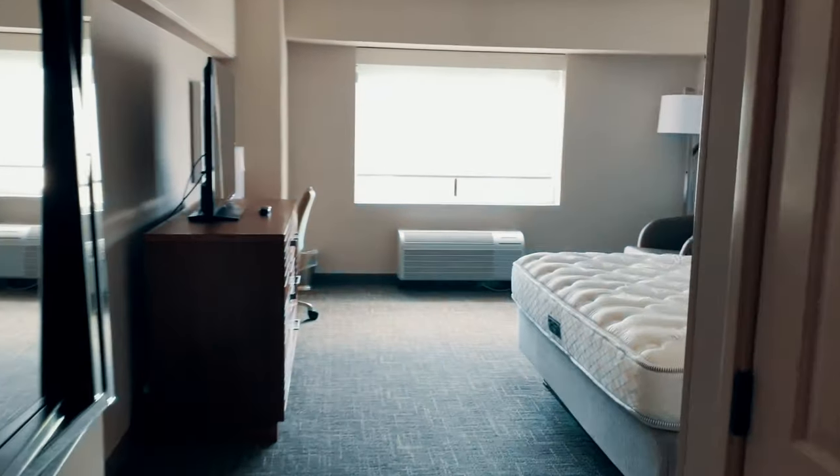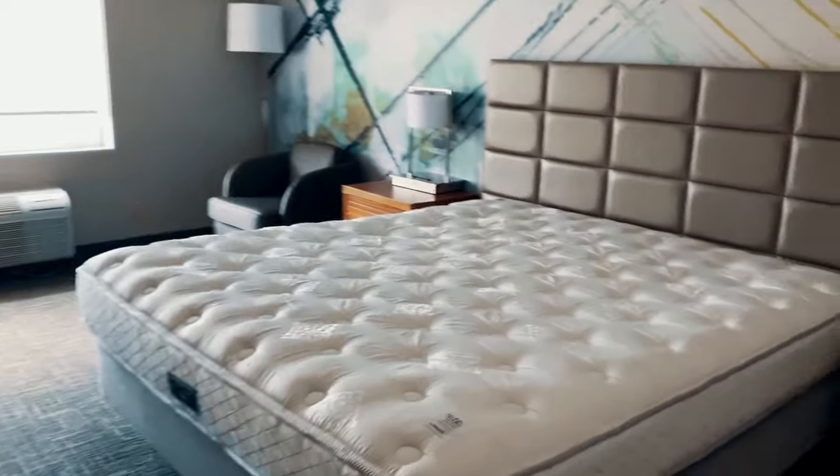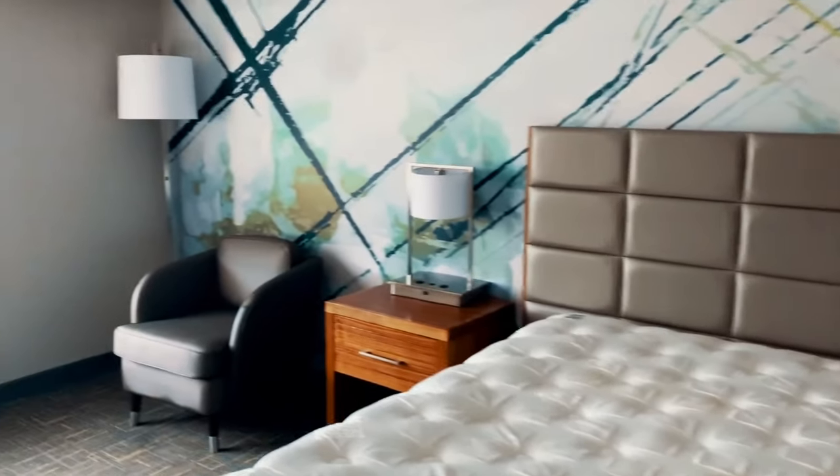I just got my room key so now we're heading up to the room — oh, we're going down again. The elevator is awesome. I'm so excited!